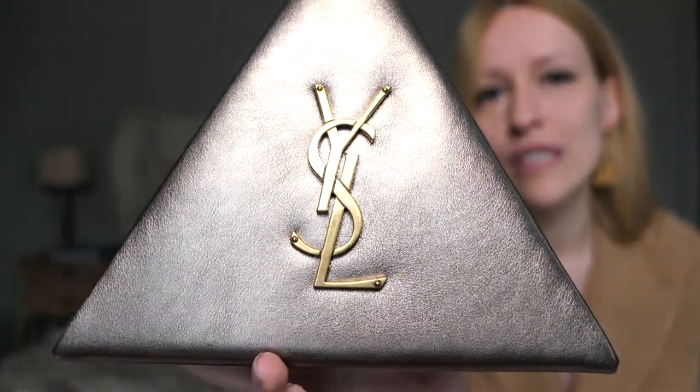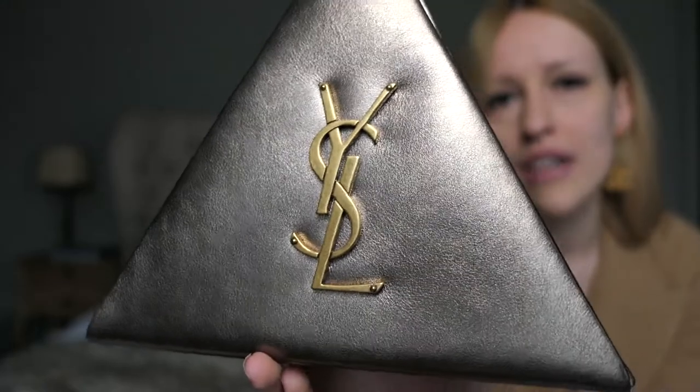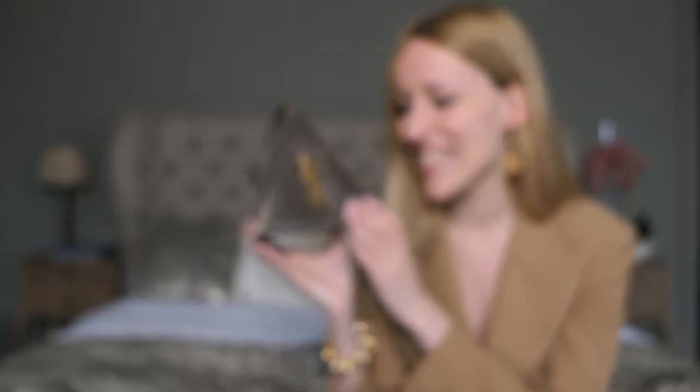So yeah, this is the other one I have, and I can definitely also do a review on this beautiful pyramid clutch. It is in a light gold metallic leather with the same antique brushed gold hardware. If you're interested in seeing a review on this one too, maybe also a comparison between the two clutches, please let me know in the comments below and I'll do that.